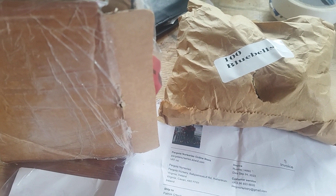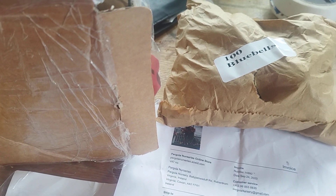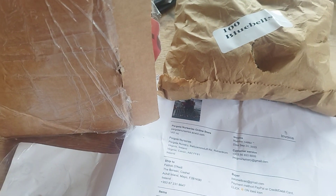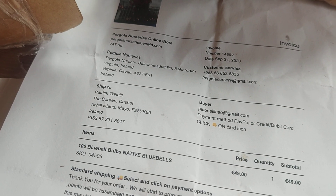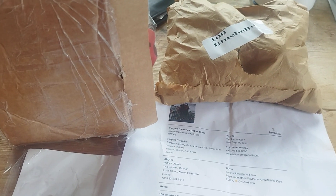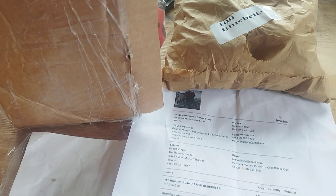A hundred bluebells — gorgeous spring flowers — the bulbs are here and they've arrived at the cottage. They come from Pergola Nurseries, a very efficient service; I think they were here within 24 hours. There's a hundred of them and I'm going to plant them in clusters around trees. They emerge early spring, which is a great way to welcome in the spring.